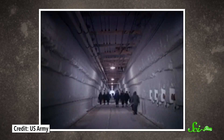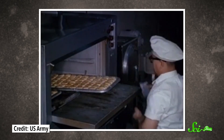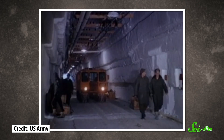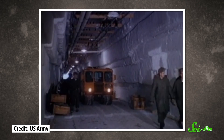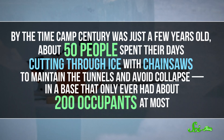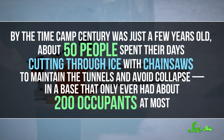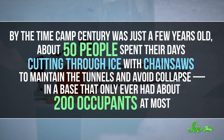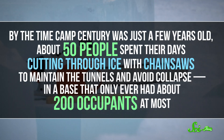All that ice meant that even after the tunnels were completed in 1960, Camp Century was plagued by construction issues. Between the weight of the ice pressing down on every ceiling, the heat generated by both buildings and humans, and the movement of the ice itself, the whole base required constant upkeep. By the time it was just a few years old, about 50 people spent their days cutting through ice with chainsaws to maintain the tunnels and avoid collapse — in a base that only ever had about 200 occupants at most.